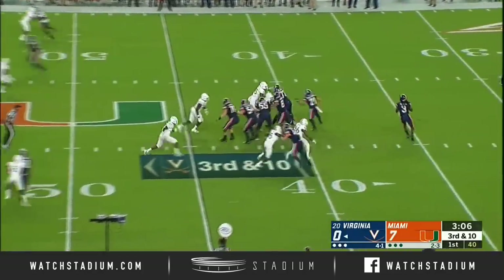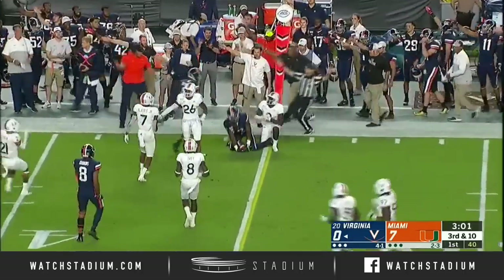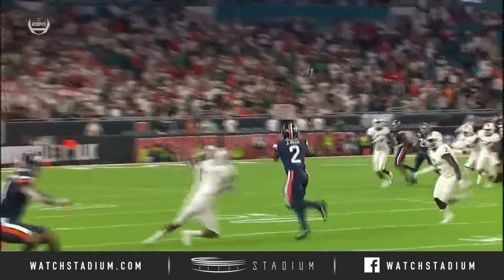The play clock winding down, Virginia just gets the ball snapped in time, here comes the pressure, Perkins takes a hit, throws into coverage, but it's completed to Joe Reed for a first down. That is a great job of getting open on this out route.